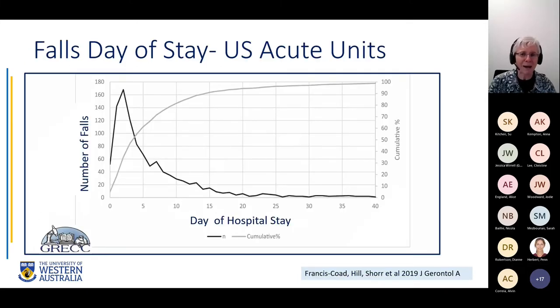Another important thing to think about is how early falls happen. My research fellow Jackie Francis-Coad worked on a big dataset from acute medical and surgical wards in the United States, and we found that people fall very early in their stay — by day five, nearly everyone who is going to have a fall has already had it. This suggests that risk alters according to the stage of the hospital stay, and one of the key times to assess risk is very early on.